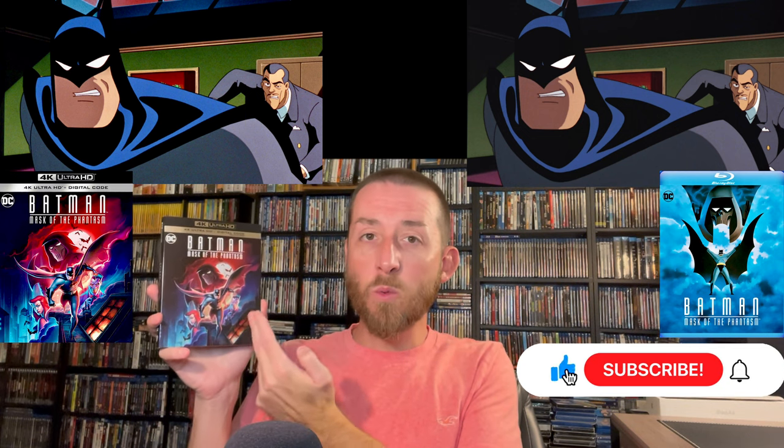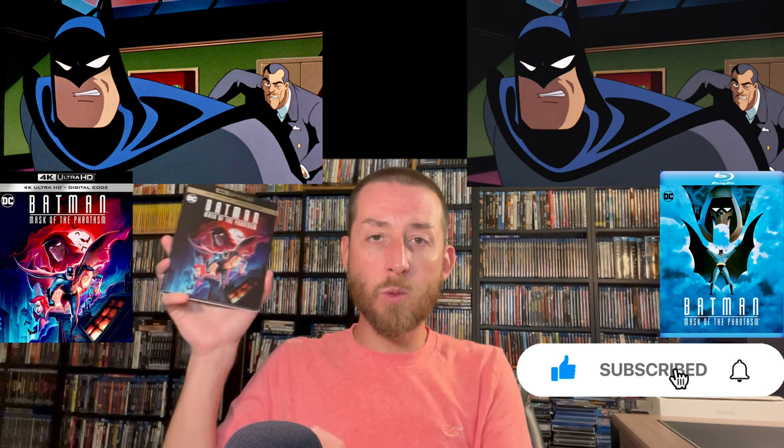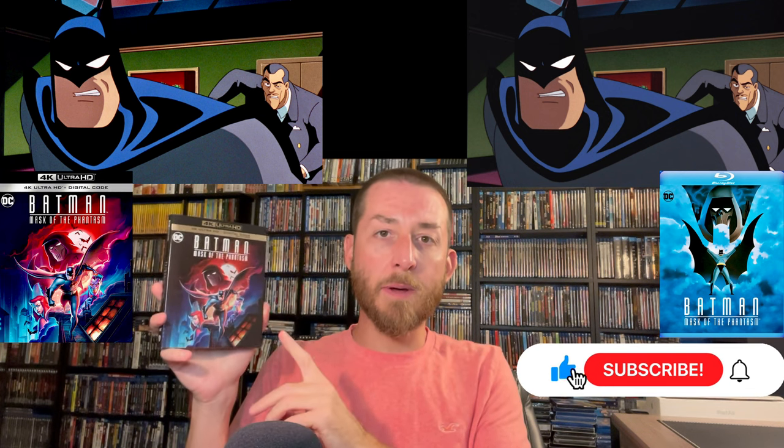For this new 2023 release, Warner Brothers went back and did a brand new 4K scan and 4K restoration of the original camera negatives. That is what this native 4K 2160p presentation is created from. This does have HDR10 on it as well, and I'll get to the difference HDR10 makes a little later, but I want to talk about the restoration here for a second as you're noticing those images up above.